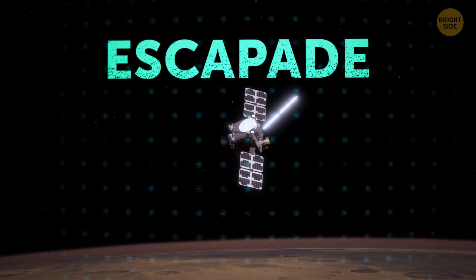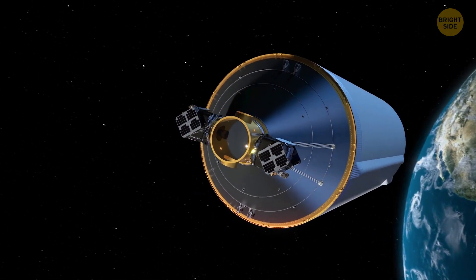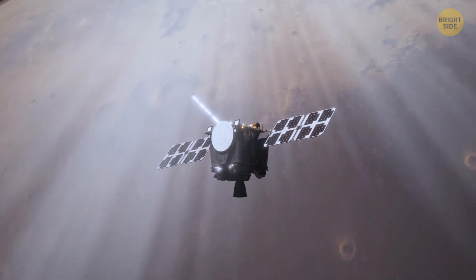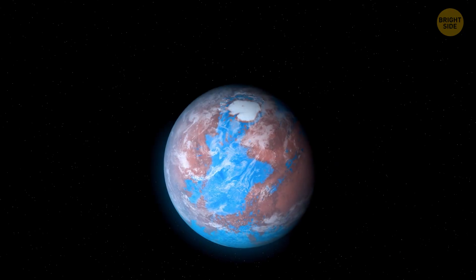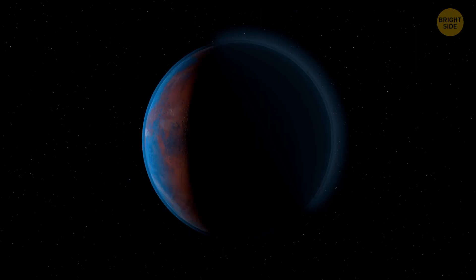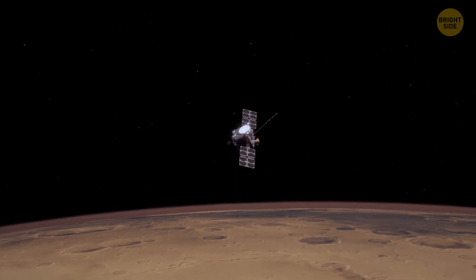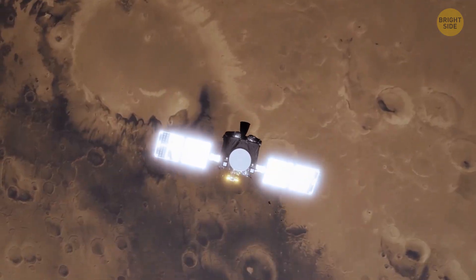The next mission is ESCAPADE — once again, two spacecraft, one Mars mission. It should launch sometime during 2025, sending two small spacecraft to Mars to study how solar winds influence the red planet. Many years ago, Mars used to be like early Earth, with a thick atmosphere and liquid water, but it's now a dry, cold desert. ESCAPADE will help us understand exactly what happened and how Mars lost its atmosphere.